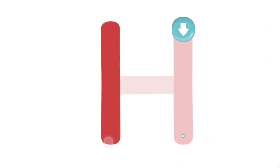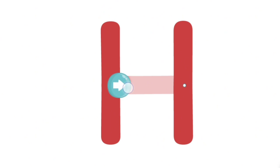Trace the uppercase letter H. Great! You traced the letter H. See you next time.